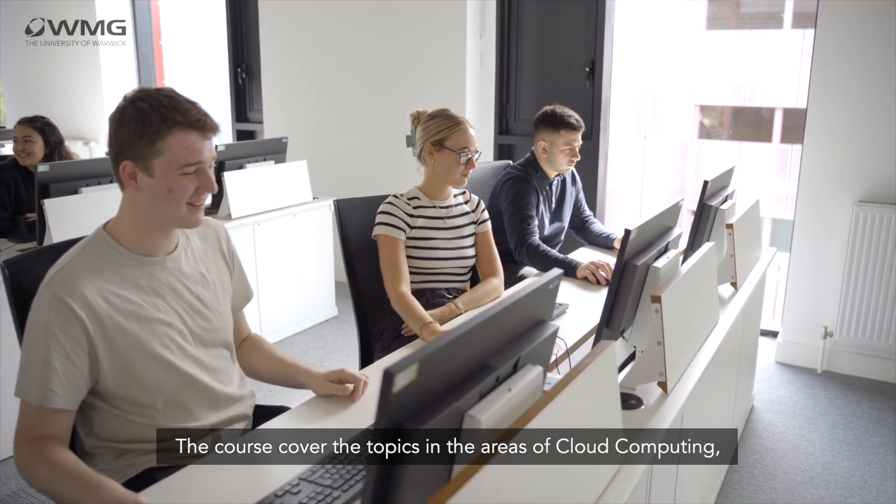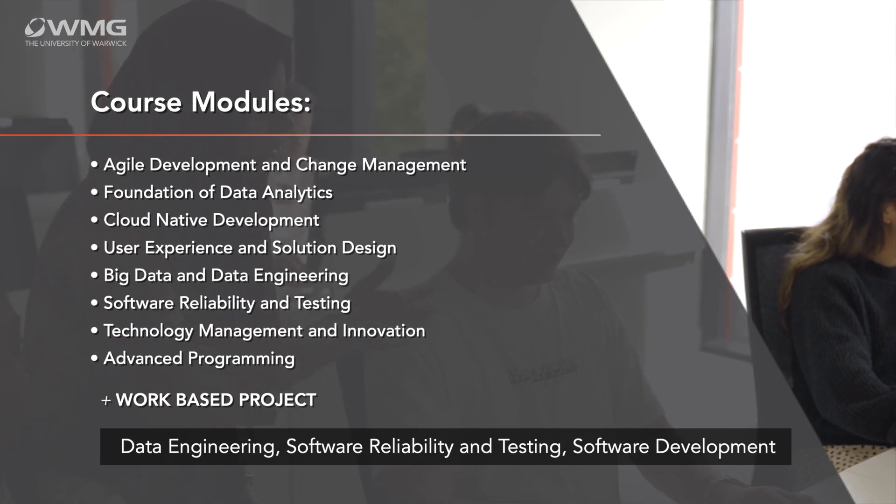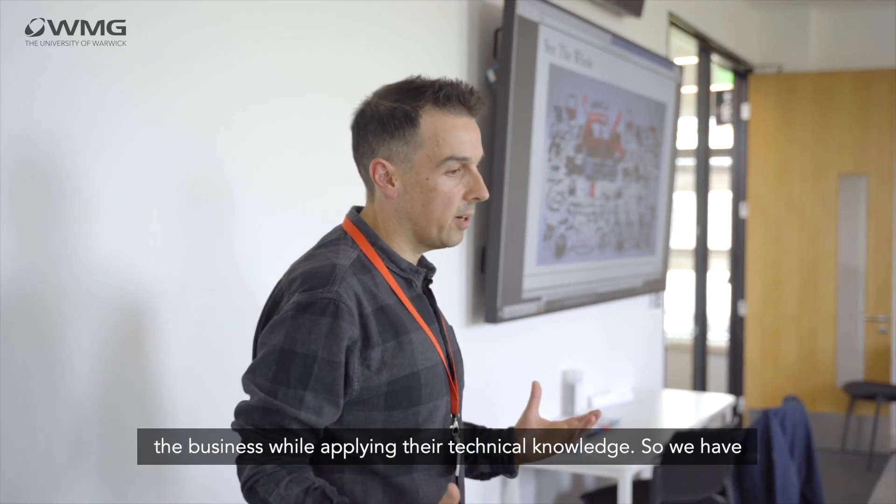The course covers the topics and areas of cloud computing, data engineering, software reliability and testing, and software development and strategy. So students can understand the holistic view of the business while applying their technical knowledge.